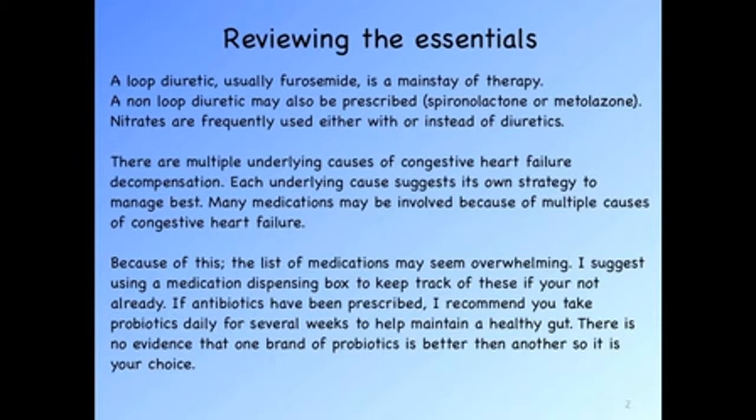Let's review the essentials of management of congestive heart failure. Usually a loop diuretic such as furosemide is the mainstay. Occasionally a second diuretic may be added. Nitrates are frequently used and may be used instead of diuretics as well. There are multiple underlying causes of congestive heart failure decompensation, and each underlying cause suggests its own strategy to manage best. Many medications may be involved, therefore it is very important to manage the medications to avoid each of the underlying causes manifesting.